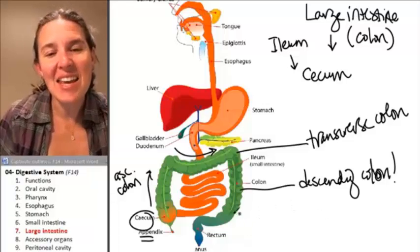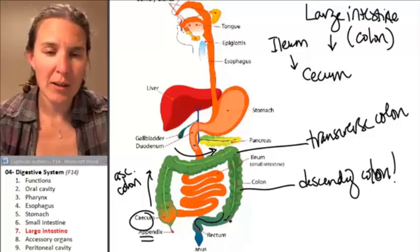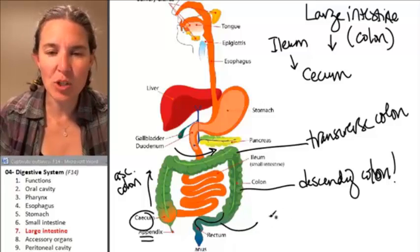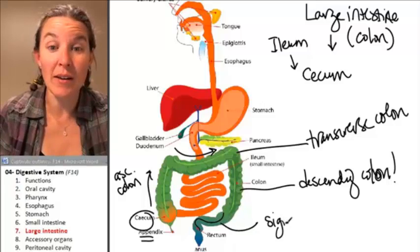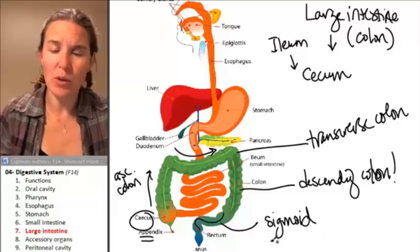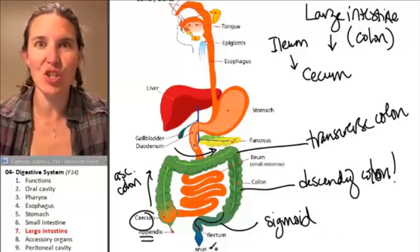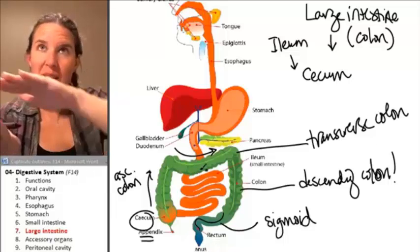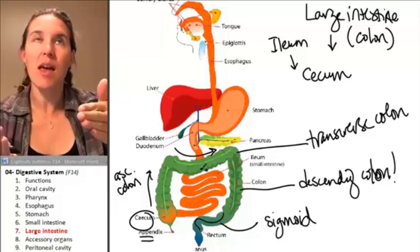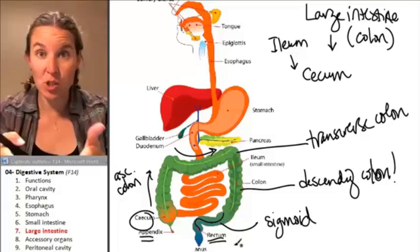And then it travels through kind of an S-shaped tube, and that S-shaped tube is called the sigmoid. Doesn't that sound like a curly word? The sigmoid colon — and then rectum means straight. So the tube sigmoids, and then it straightens out, and that is your rectum. The rectum is straight.